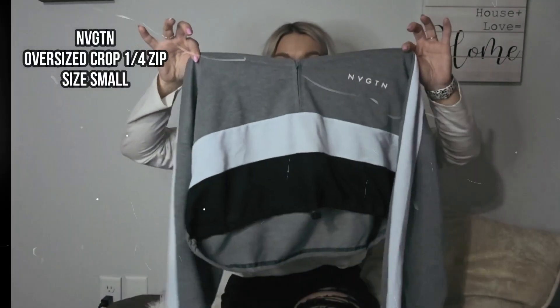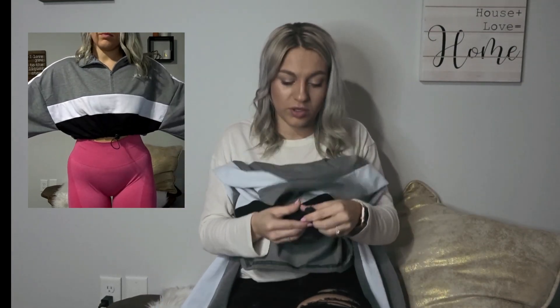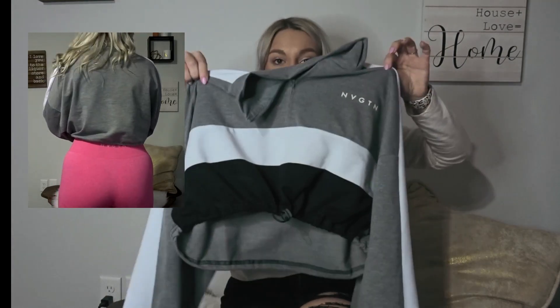Last but not least for jackets and hoodies, I have this really cute Navigation oversized crop quarter zip in a size small — it's still pretty big on me. It has a really cute cinching detail at the bottom that you can make tighter against your skin.